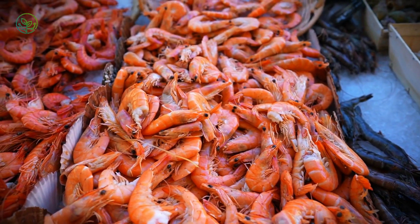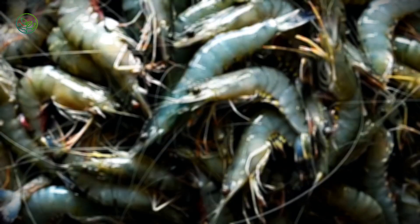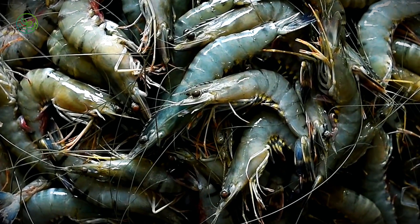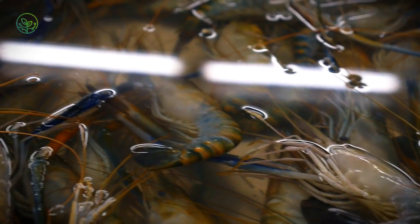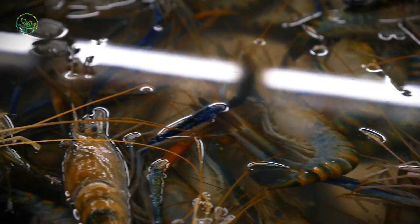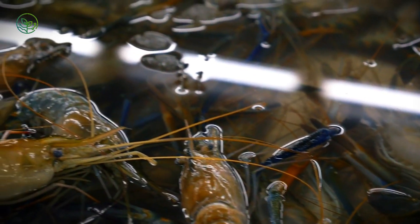The final step in the supply chain depends on the market. Some shrimp go directly to seafood wholesalers, who distribute them to restaurants and retailers. Others arrive at supermarket distribution centers, where they are repackaged under private labels before hitting store shelves. Whether sold as frozen blocks, peeled and deveined cocktail shrimp, or fresh delicacies at a seafood counter, each shrimp has undergone a meticulously controlled journey from tropical ponds to global dinner tables.